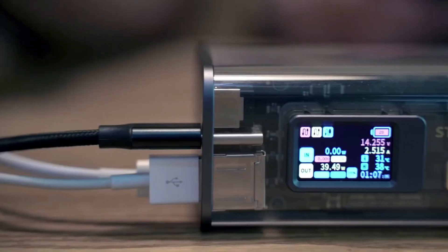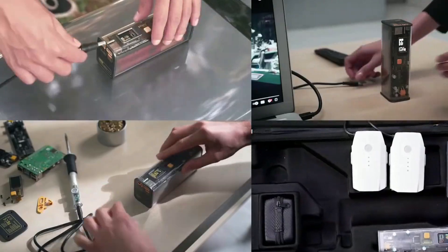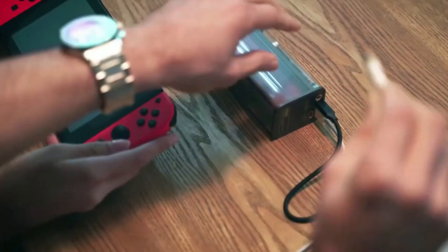and whatnot, so you can have a concise understanding of the whole charging process. On top of that, it provides a solid capacity of 1,000Wh while taking minimal space in your bag.